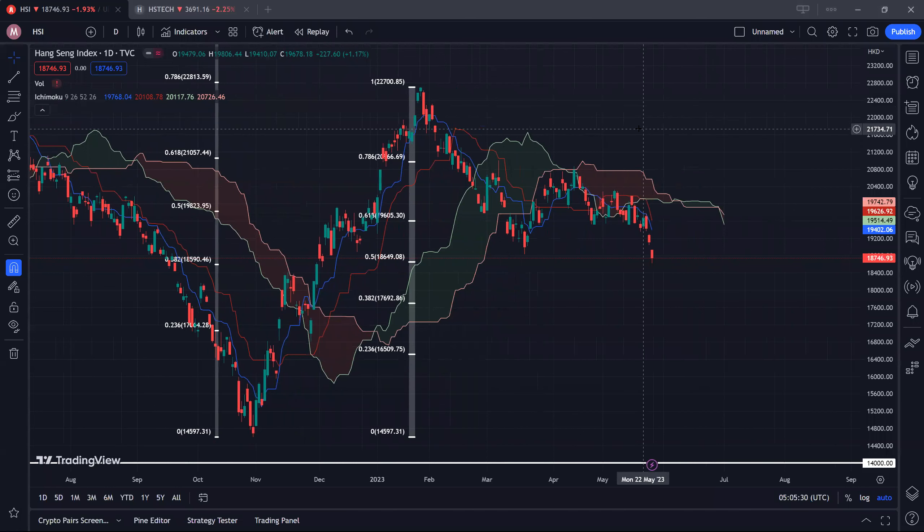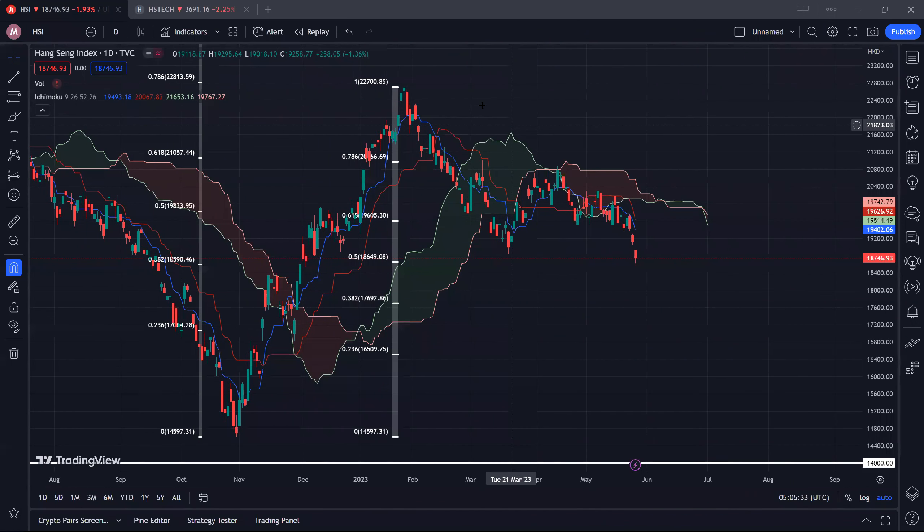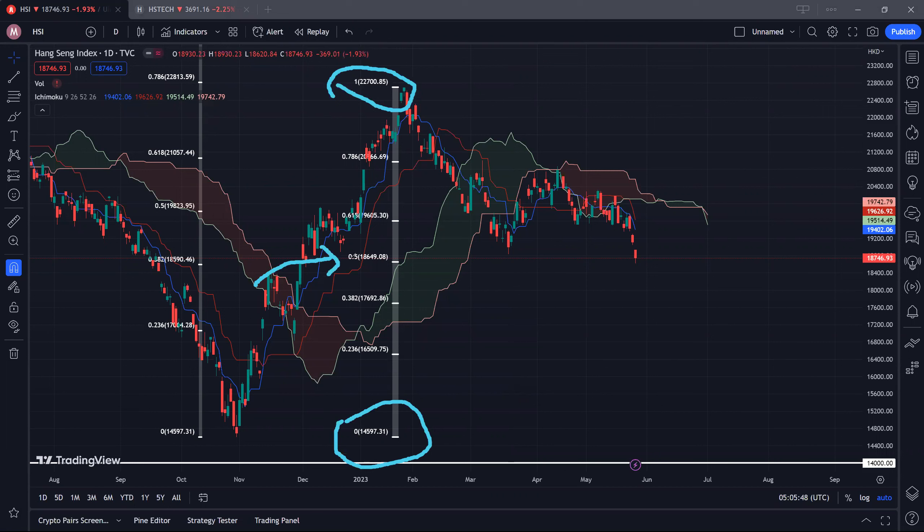So for the HSI, or the Hang Seng Index, it actually dropped quite a bit this week and we finished near the week low. Based on the Fibonacci support levels from a low of 14.6k to a high of 22.7k, this current 50% Fibonacci support is being tested. So if we can hold at around 18.6k, that would be a good sign for the HSI. In the event that we break down further, then we may see the 18,000 psychological support tested next week, and thereafter we are looking at 38.2% at 17.7k.